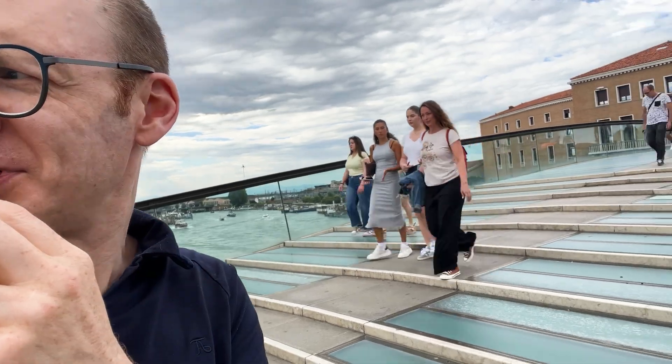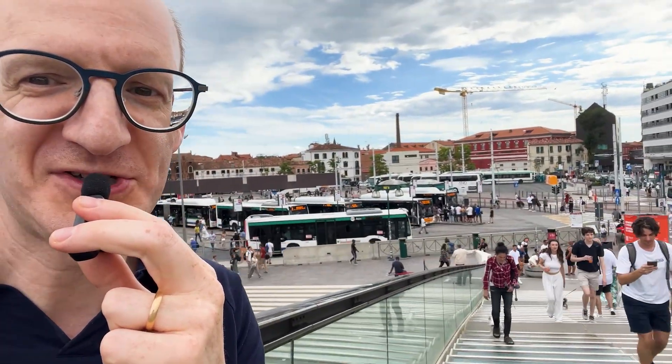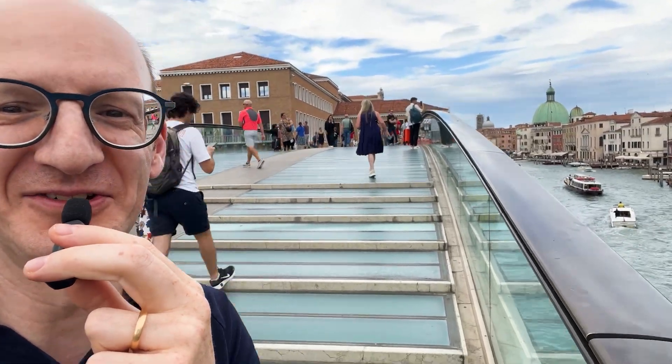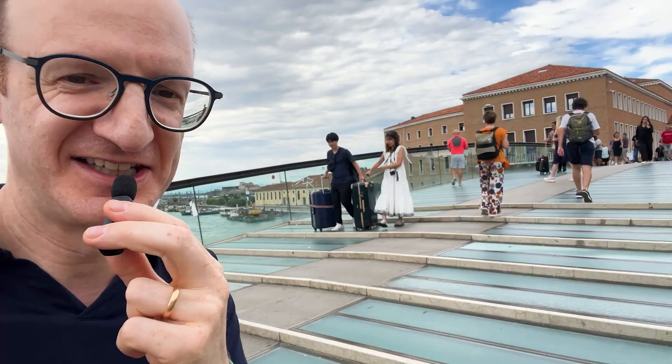Interestingly, on one side there's a whole lot of buses — who knew there were buses in Venice? But once you cross over to the other side, you start getting into the glorious, well-known Venezia.